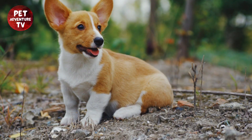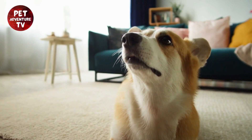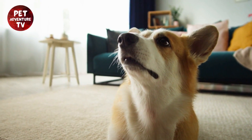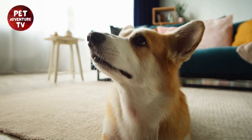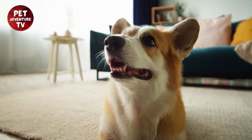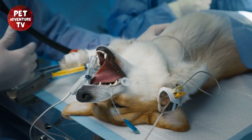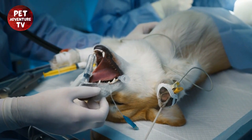Well, there you have it, adventurers. Traveling with your corgi can be an amazing experience with the right preparation. Remember to prioritize safety, comfort, and enjoyment for both you and your furry friend. Don't forget to share your travel stories and tips in the comments below, and if you found this video helpful, give it a thumbs up and share it with your fellow corgi lovers.